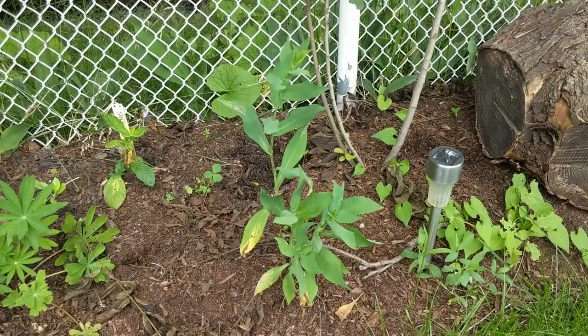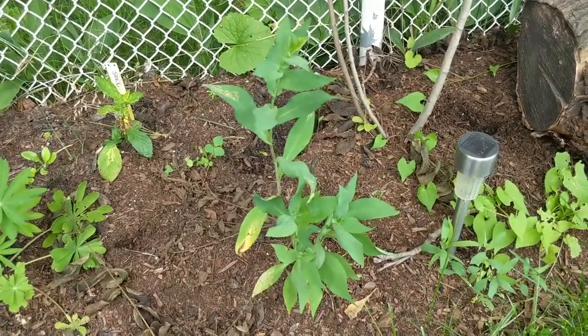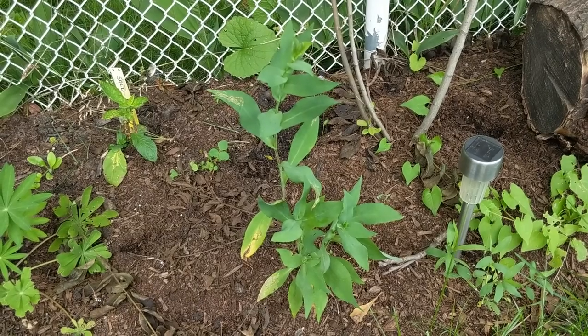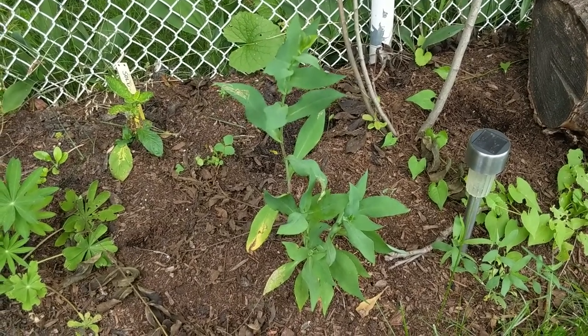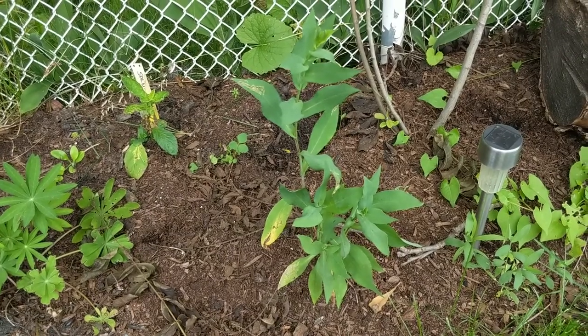Here's our smooth aster. It's doing really well considering we weren't even sure it was going to be here at all this year after the winter. It is about a foot or so tall, it's got a couple of stalks on it, and I'm hoping to see some blooms later on in the summer.